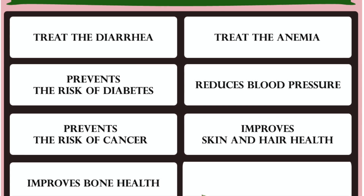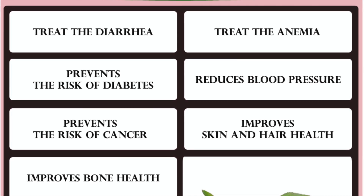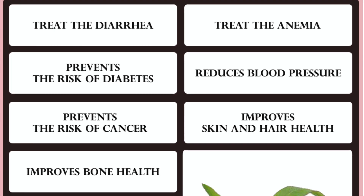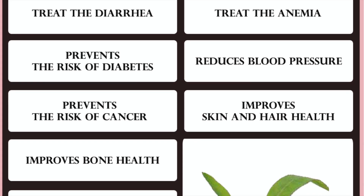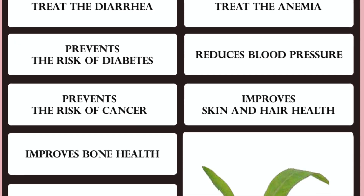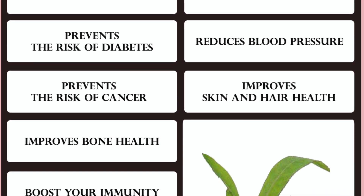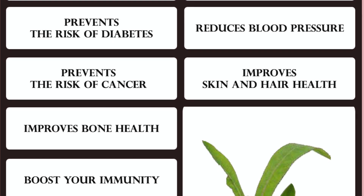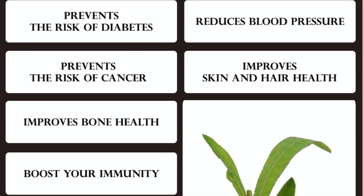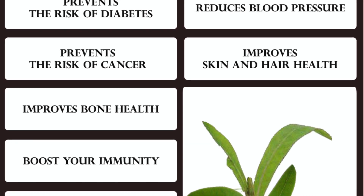To treat diarrhea — diarrhea can be a symptom associated with malaria and can be reduced by drinking Yellow Dock tea. Yellow Dock is effective at healing diarrhea since it has been known as a traditional remedy for malaria. Other symptoms of malaria such as fever and hot, dry skin can also be helped by drinking Yellow Dock tea. Yellow Dock can serve as an anti-malaria medicine for those who have malaria symptoms.